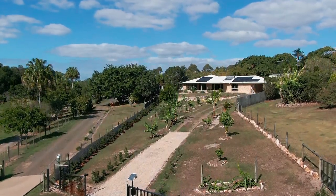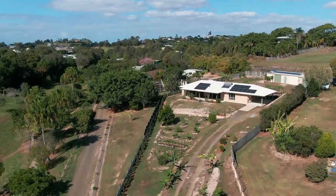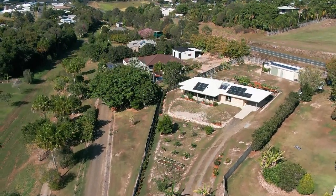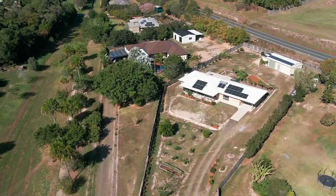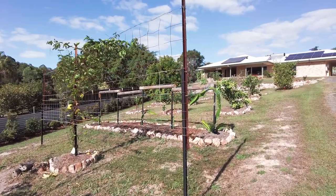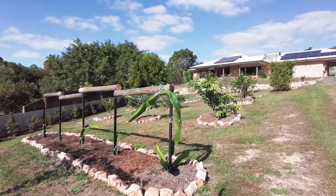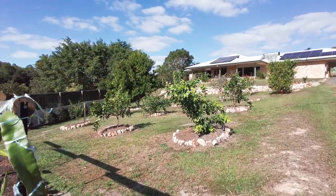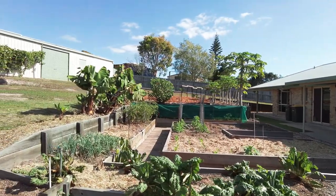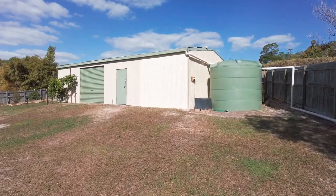This 2,677 square meter property has been planned around being more self-sufficient, and is surrounded by a fantastic array of established fruit and citrus trees, ranging from mangoes, peaches, lemons, limes, avocados, grapefruit, dragon fruit, passion fruit, bananas, and so many more. You've also got raised vegetable garden beds, featuring irrigation from the 10,000 litre rainwater tank off that fantastic 12 by 6 meter shed.